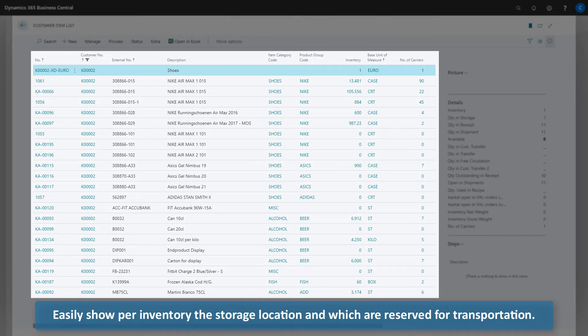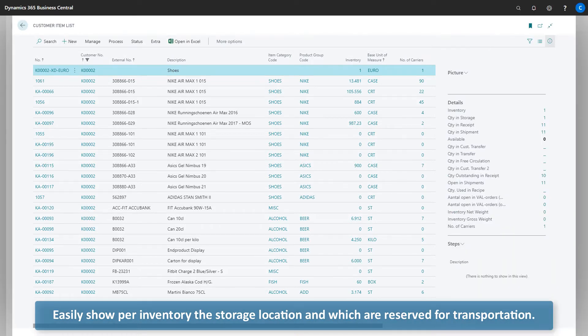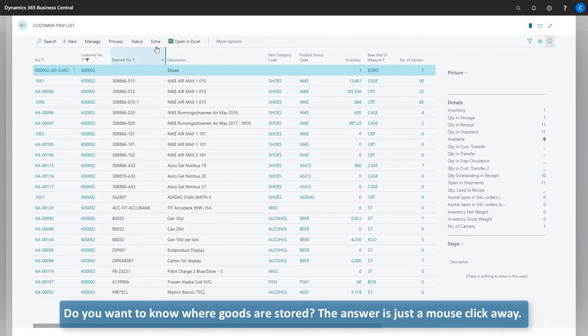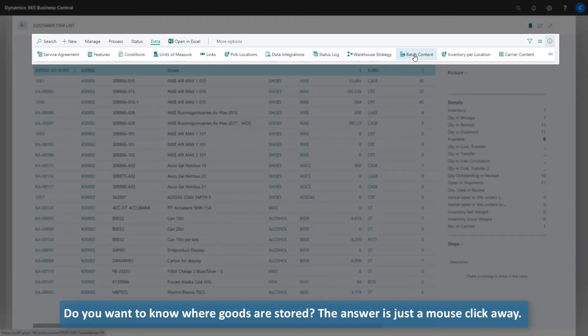Easily show per inventory the store's location and which are reserved for transportation. Do you want to know where goods are stored? The answer is just a mouse-click away.